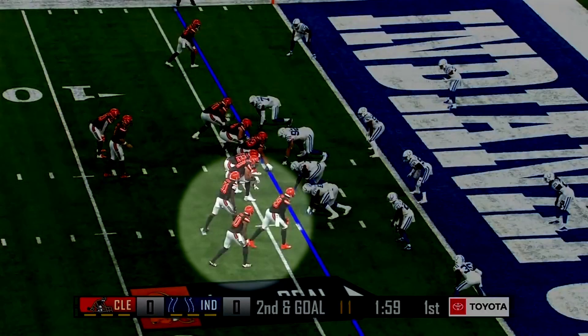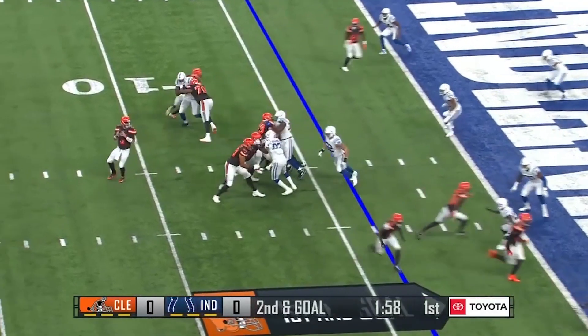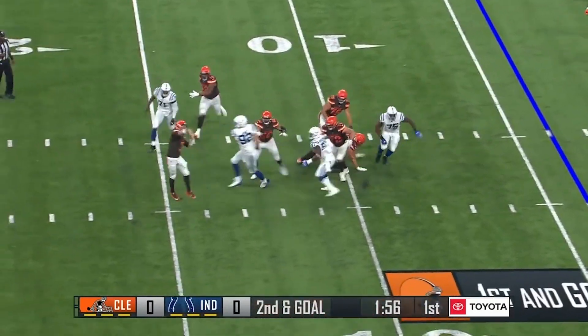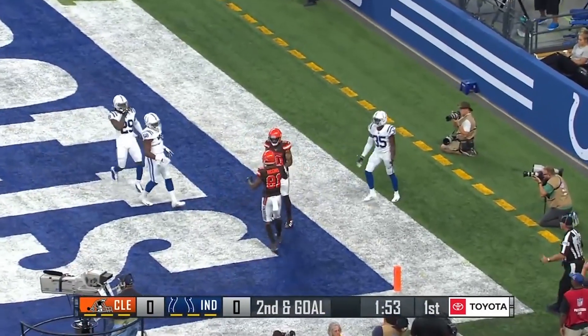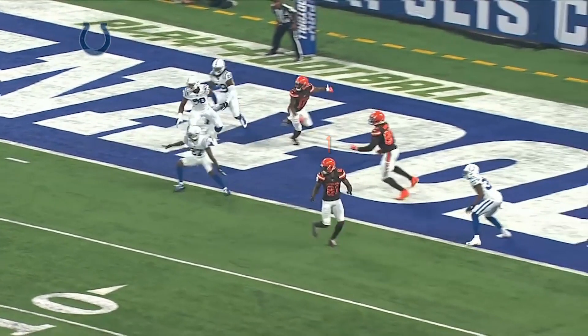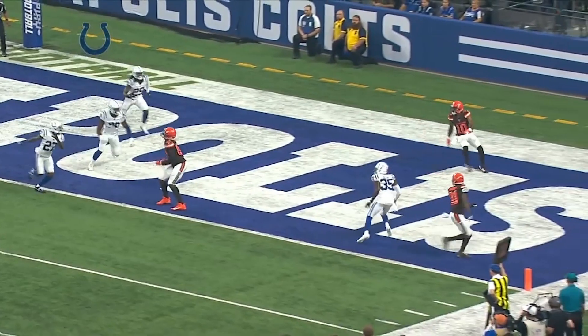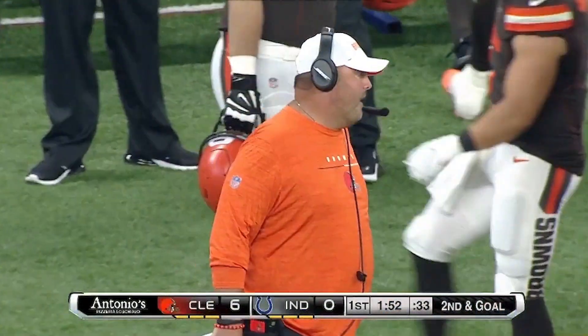This trio of receivers is called a bunch formation. The route combination is designed to flood the outside zone — it's the perfect route design to beat any zone coverage inside the red zone. If the Colts were in man coverage, then a route combination using picks or rubs would be most appropriate. Using all three receivers to flood the zone at three different levels makes it impossible for the defense. When the cornerback bites up on the short route at the goal line, he leaves a clear opening in the back of the end zone. Kitchens' play design is guaranteed to give the quarterback an open receiver.